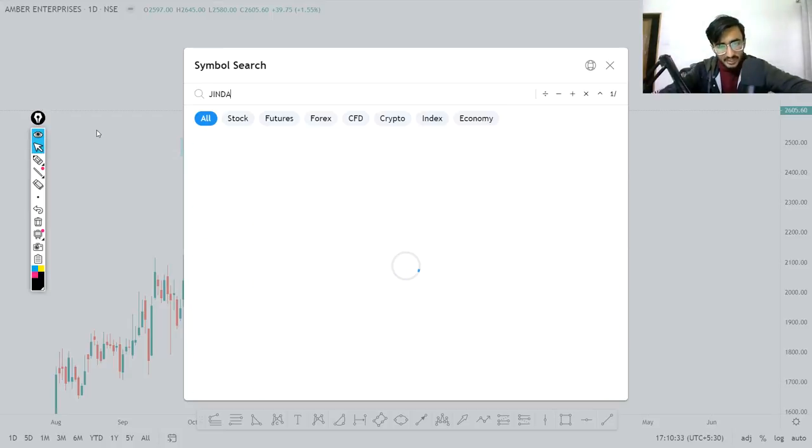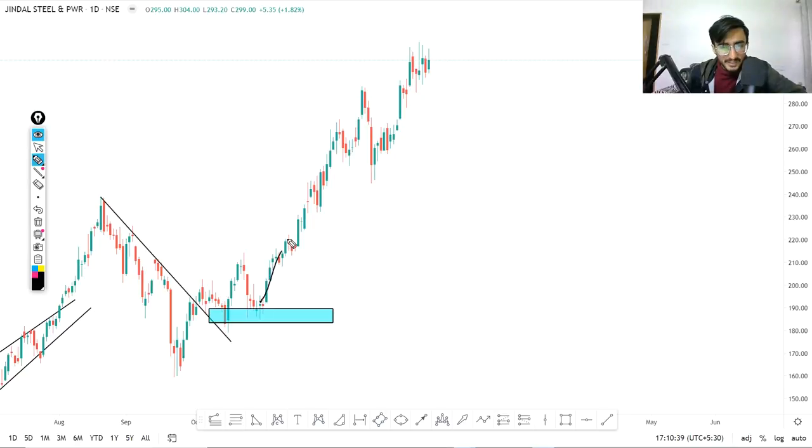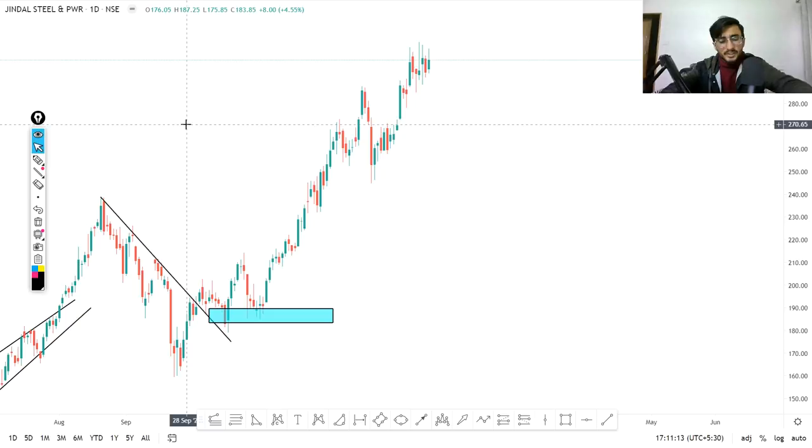Our last stock is Jindal Steel. You can see a sharp up move, a sharp rally, then a retracement, followed by an up move, a previous breakout level, and then a retest exactly at that point. Now it's trading at its high at Rs.299. If the psychological level of Rs.300 breaks — specifically Rs.301 — definitely we can buy this stock. Let's now move on to Nifty and Bank Nifty.